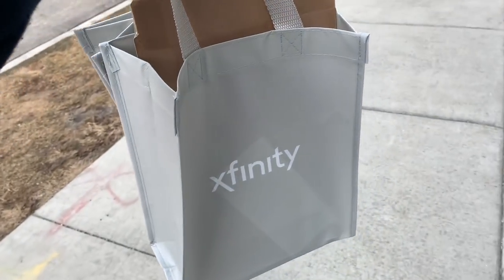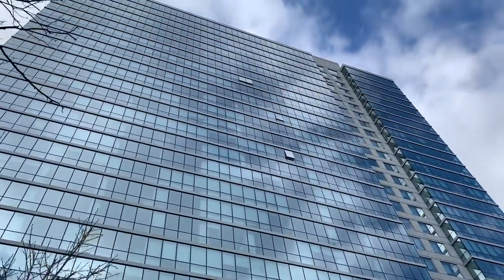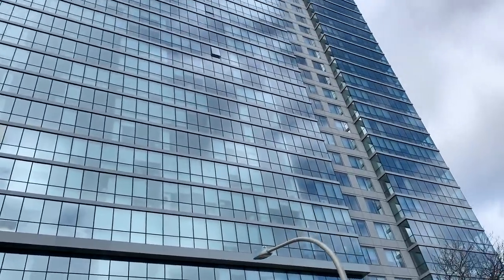Good morning from a cold but not frigid Chicago. Look at this — get used to these views. The lake's right over there. I'm in that gold skyscraper right here.